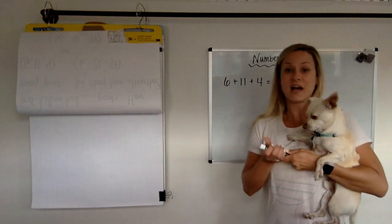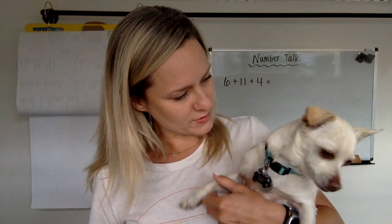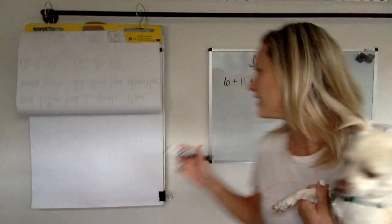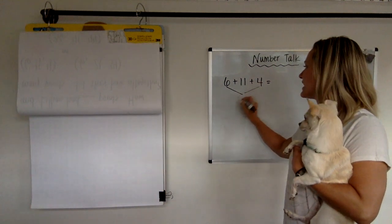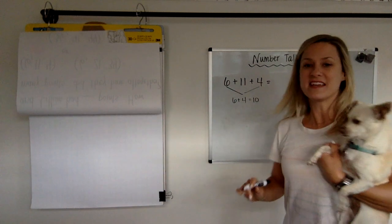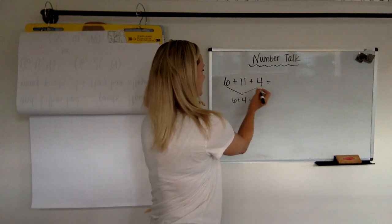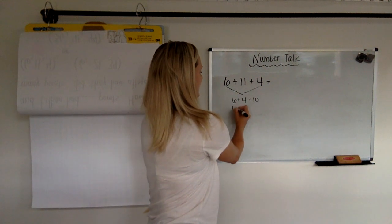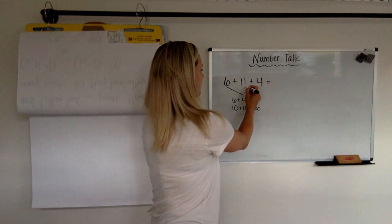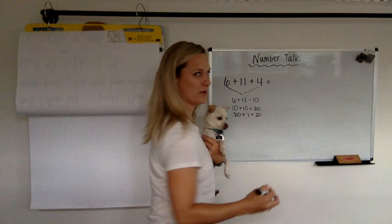So I think I'm going to take some guesses as to what you did. Chip, did you start with the 6 and the 4? Did you make a 10? He made a friendly 10. So I think maybe some of you said you knew 6 plus 4 makes a 10, and then maybe you said, hey, I know that 11 has a 10 in it. So maybe you took out 10 from here, and you did 10 plus that 10, which made 20, and then you thought, oh, I have one left. So 20 plus 1 equals 21. Did anybody do that?